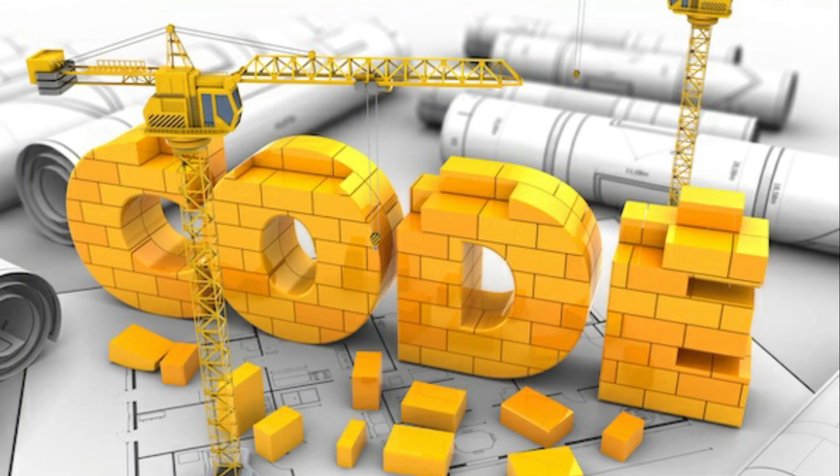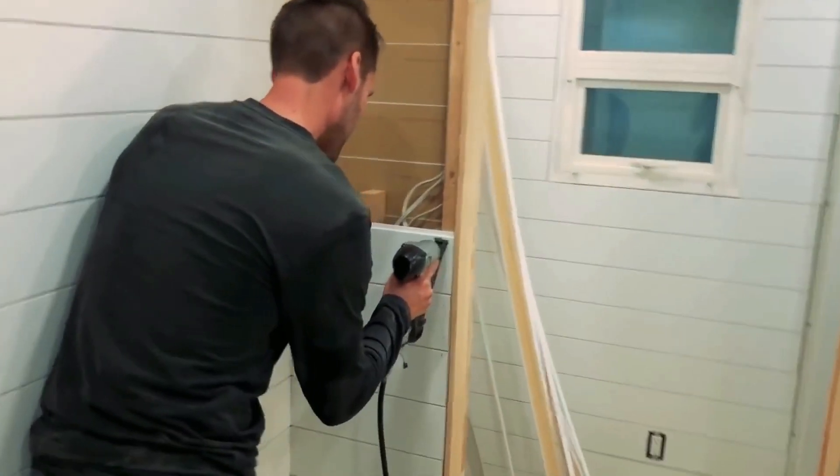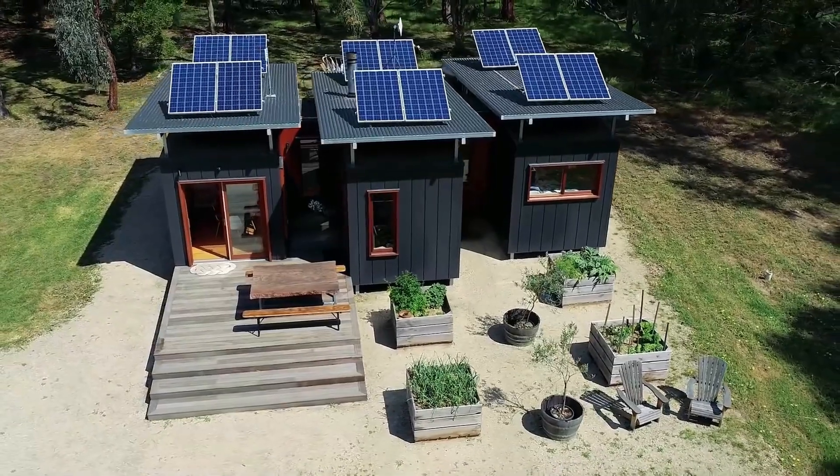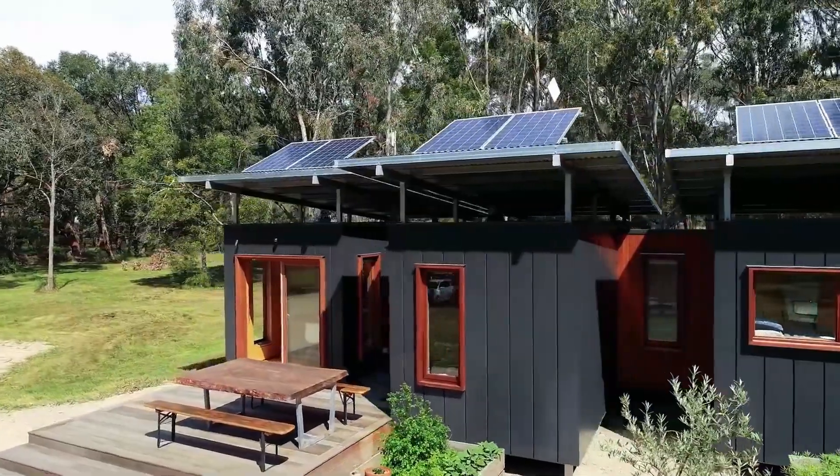Container Homes' Building Codes and Zoning Permits — a nightmare that could happen. Due to the affordability and the trending urban congestion, shipping container homes are currently generating a significant amount of buzz as convenient housing alternatives in the building sector.